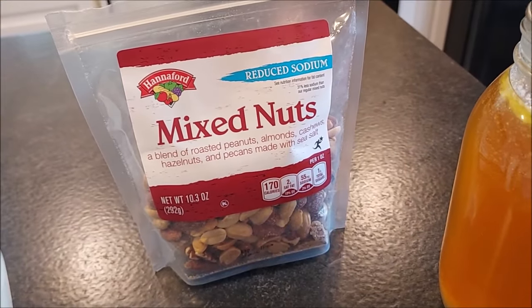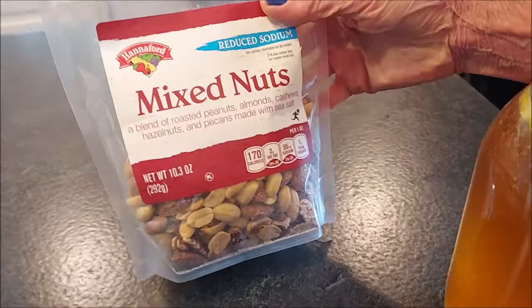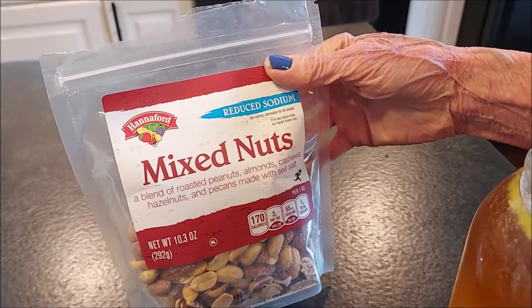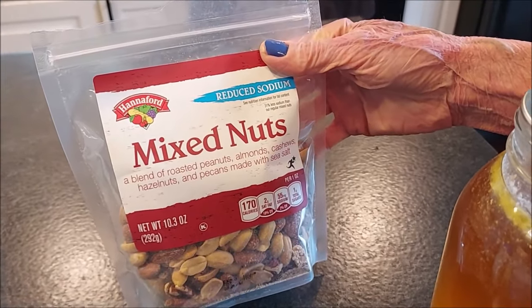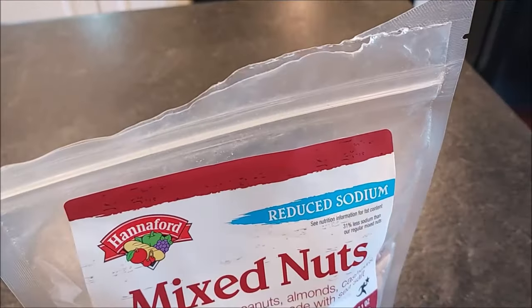This was one of our free items — Hannaford had a digital coupon for free mixed nuts. These normally go for $3.79 for a 10.3 ounce package, so you can see Tim's already been snacking on these — little squirrel!